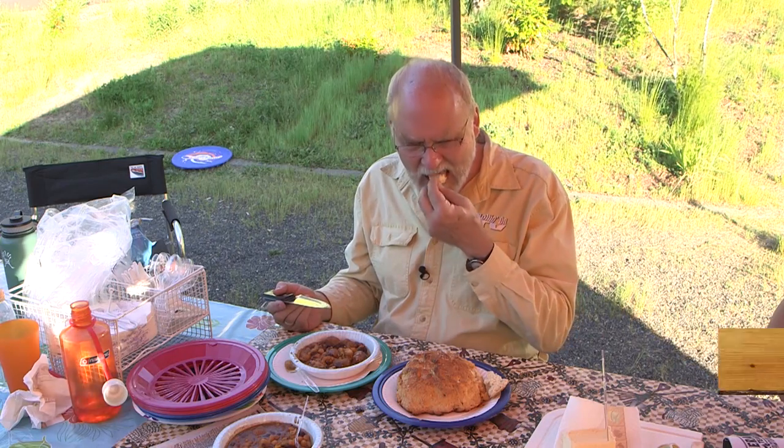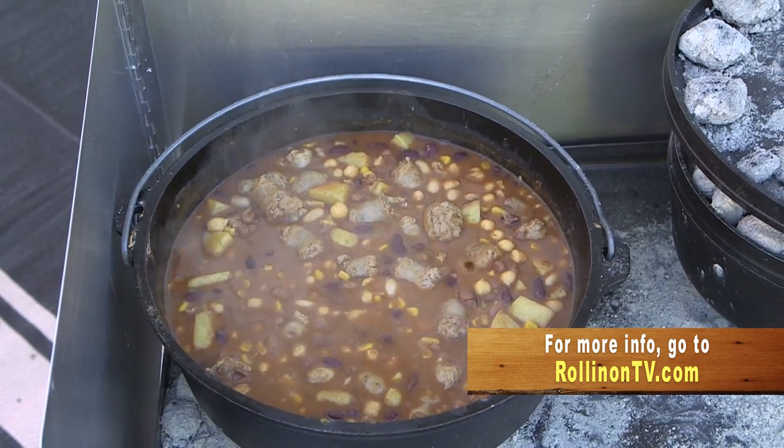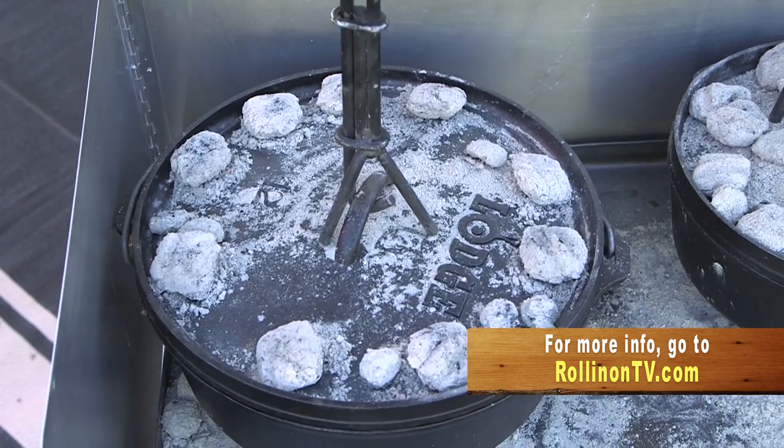Definitely recommend Dutch ovens as an addition to your camping supplies. For more information about Dutch oven cooking, log on to our website at rollingontv.com.